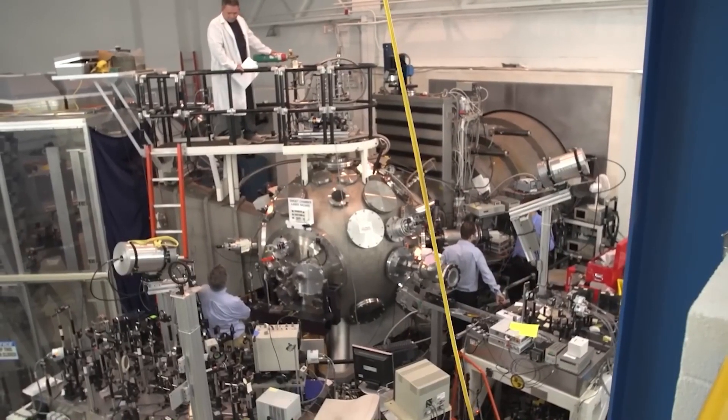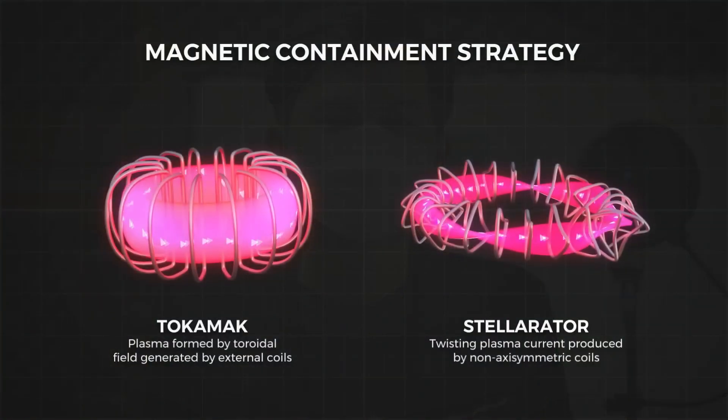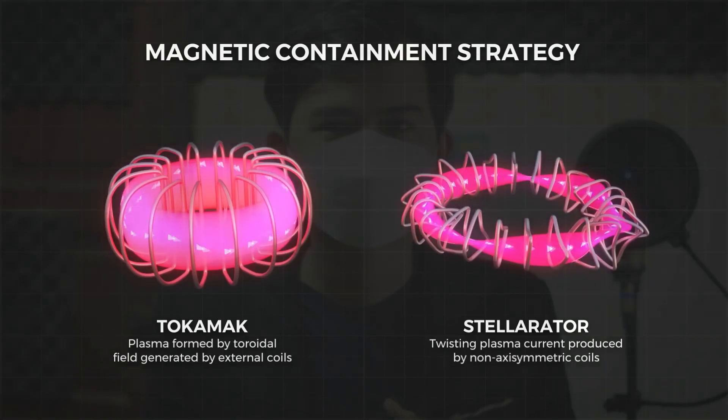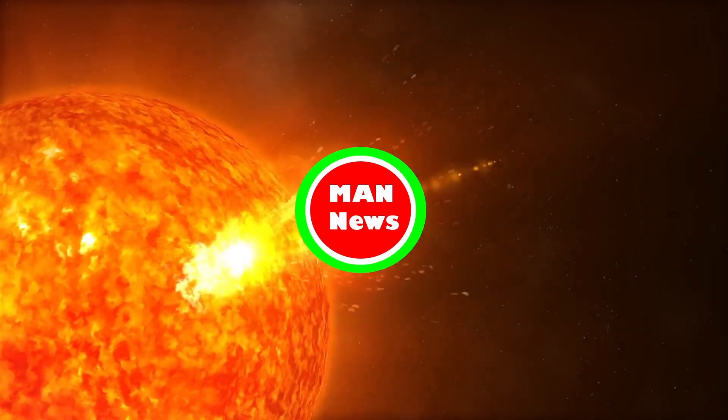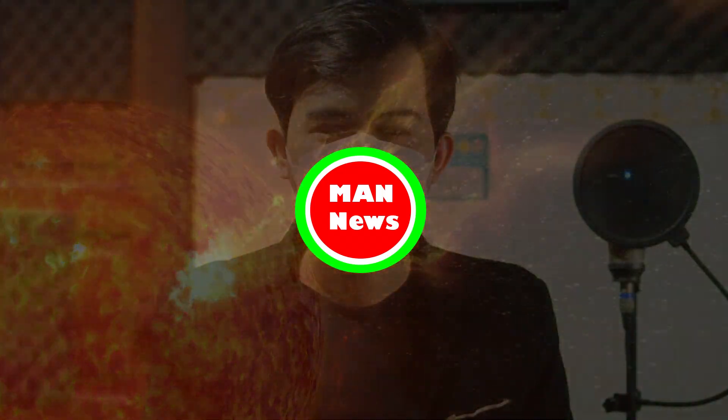Nuclear fusion is described as the holy grail of energy production. It is the process that powers the sun and other stars. It works by taking pairs of light atoms and forcing them together; the fusion releases a lot of energy.